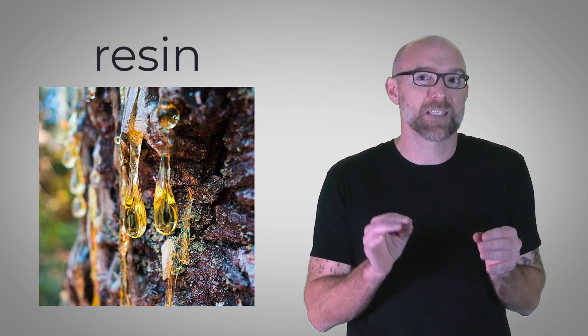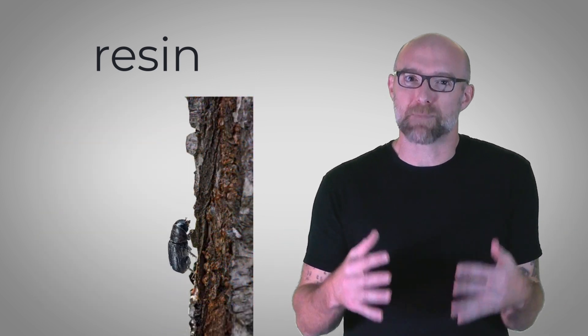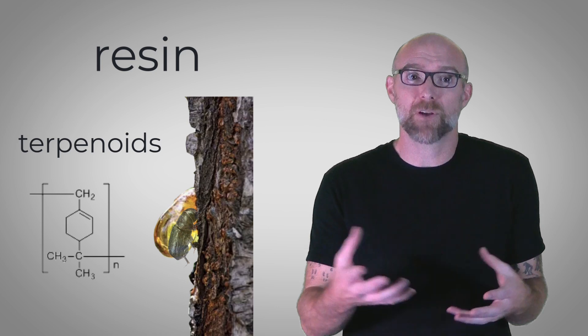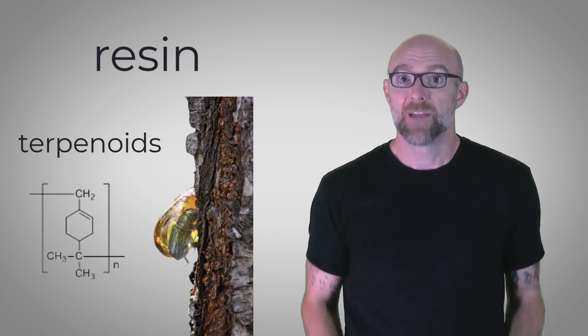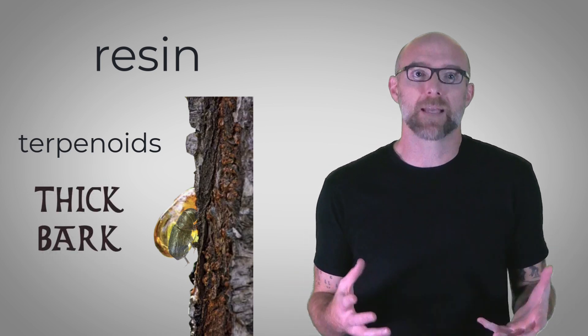One of their primary defenses is resin, a sticky, toxic substance that's stored under pressure in specialized ducts. When a beetle attempts to burrow into the bark, the tree releases the resin, which can physically trap and suffocate the invader. Resin also contains toxic terpenoids, a chemical that interferes with beetle physiology, further enhancing its effectiveness. This strategy is coupled with other physical defenses like thick bark, making it nearly impossible for an individual beetle to make serious headway on a healthy tree.